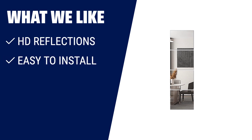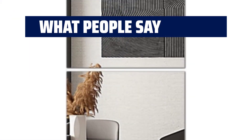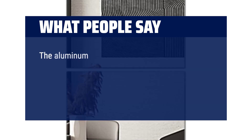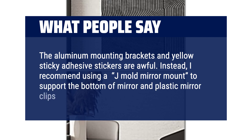What we like: If you are looking for a mirror with HD reflections, easy installation, and a wide range of applications, you should consider this one. It is made of HD float glass for better reflection, comes with powerful double-sided stickers for easy installation, and can be mounted on walls, tiles, closets, and doors. What people say: Super easy to install and good quality. The mirror quality is good for the price. I use command strips to hang up and so far so good. The aluminum mounting brackets and yellow sticky adhesive stickers are awful. Instead, I recommend using a J-Mold mirror mount to support the bottom of mirror and plastic mirror clips for the top.